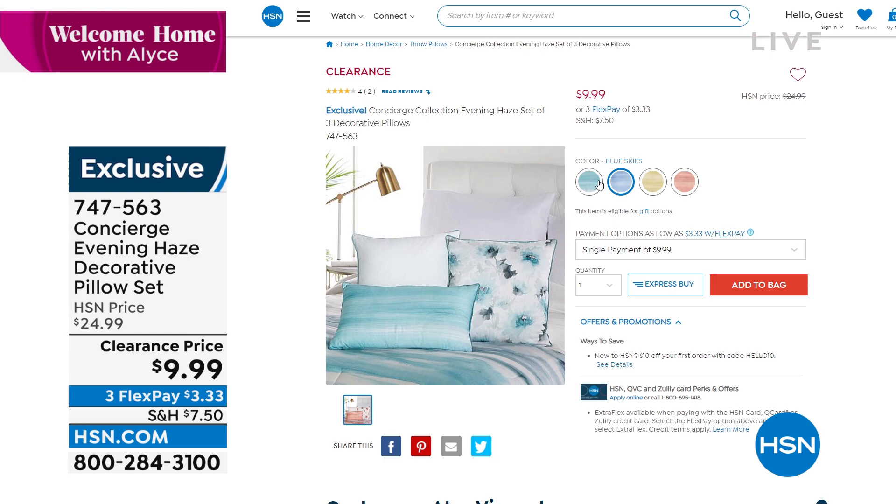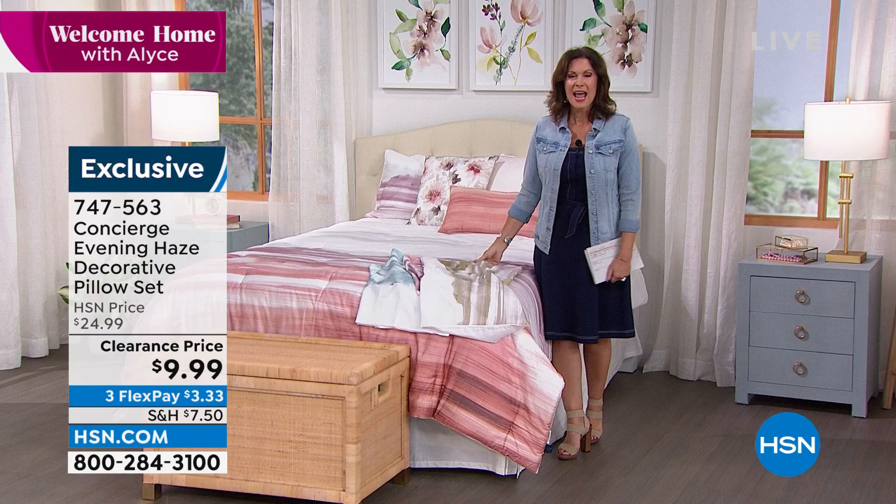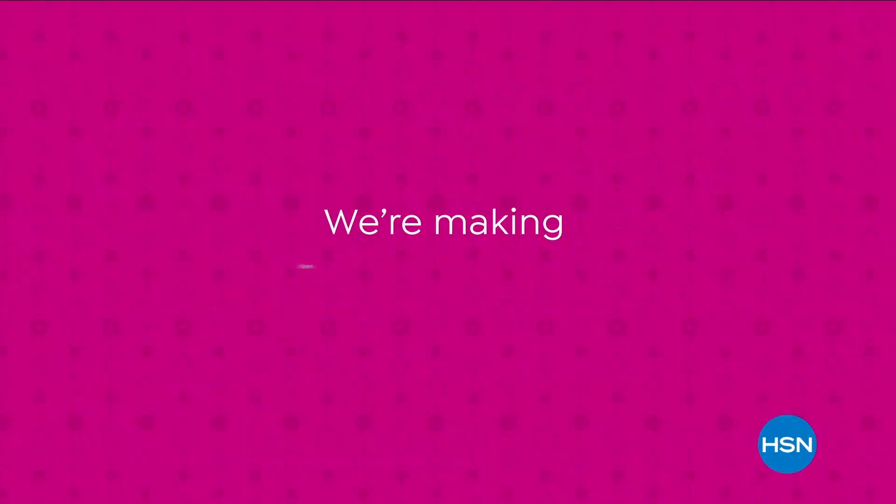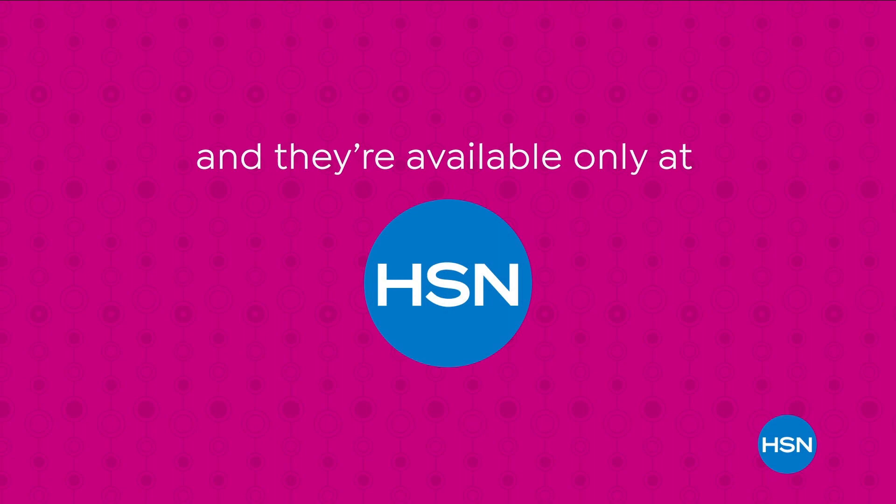Stay right where you are because you're about to see our very best value of the day coming up when Welcome Home continues. We're making bigger even better with our supersize values available only at HSN. Supersize values are based on the price per ounce of the same item in a smaller size; however they do not reflect the price at which HSN would sell the item. Questions? Call 1-800-284-3900.